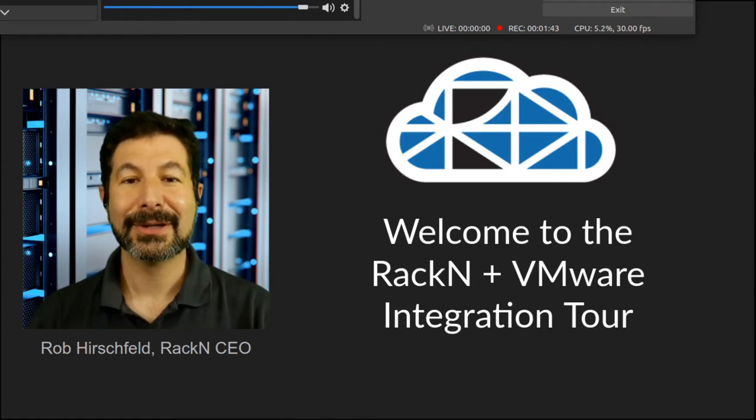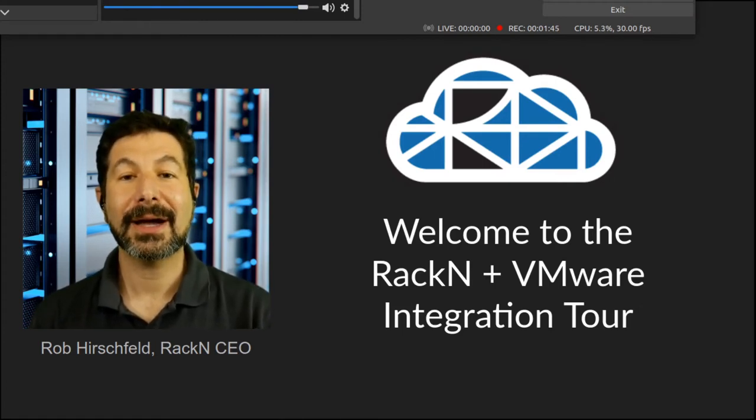Thank you for taking the tour with us. Please visit Rackn.com for more information.